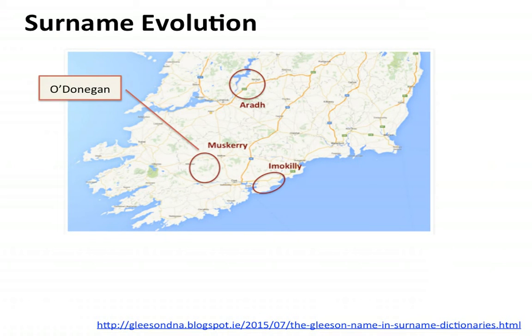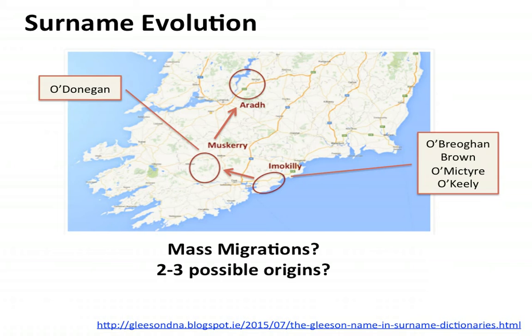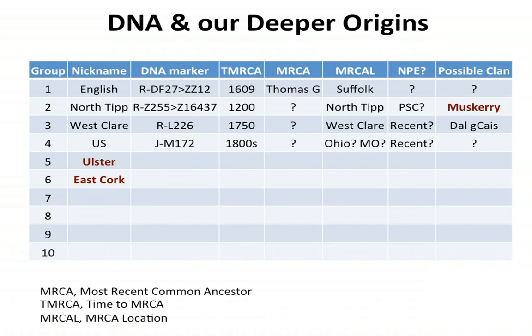A possible surname evolution theory: we had the O'Donoghans associated with the Gleasons in Muskerry, County Cork. They moved up to Arra, so we are told. But did they originally come from Imokilly in East Cork and then move over to Muskerry and then up to Arra? Are we looking at several mass migrations of an entire group of people? Or are we looking at two to three different possible origins for the surname — two to three distinct genetic signatures? We now know the North Tipperary people came from Muskerry, and we've added two more groups: an Ulster group and an East Cork group. But we have no idea if they have a DNA marker or a most recent common ancestor.